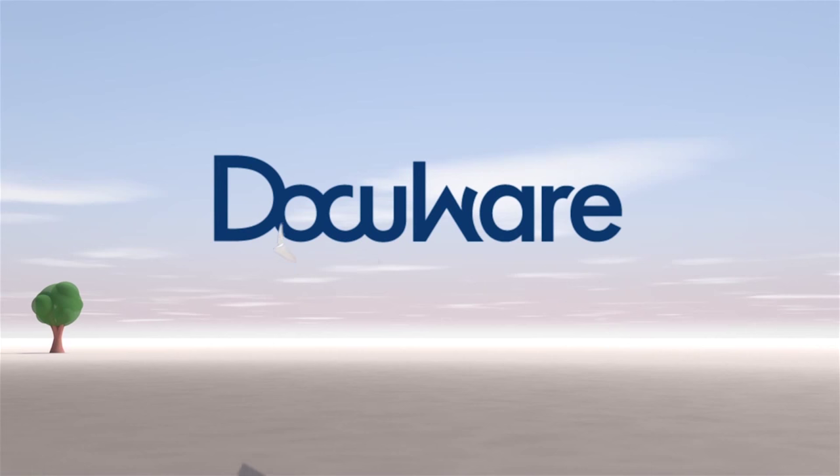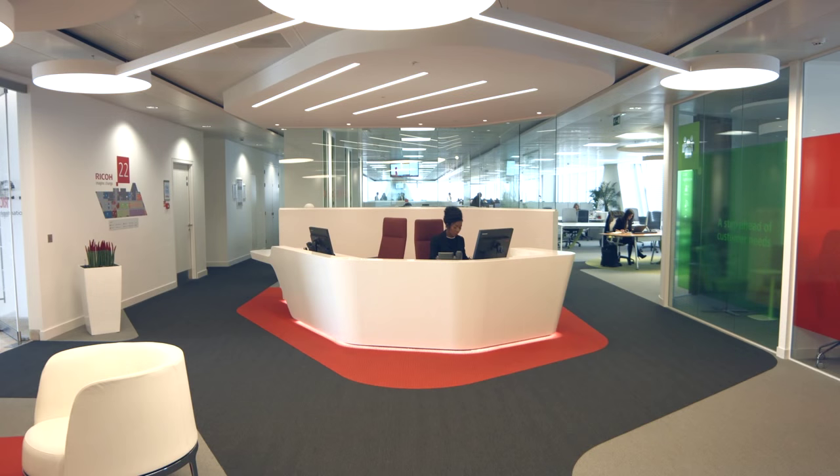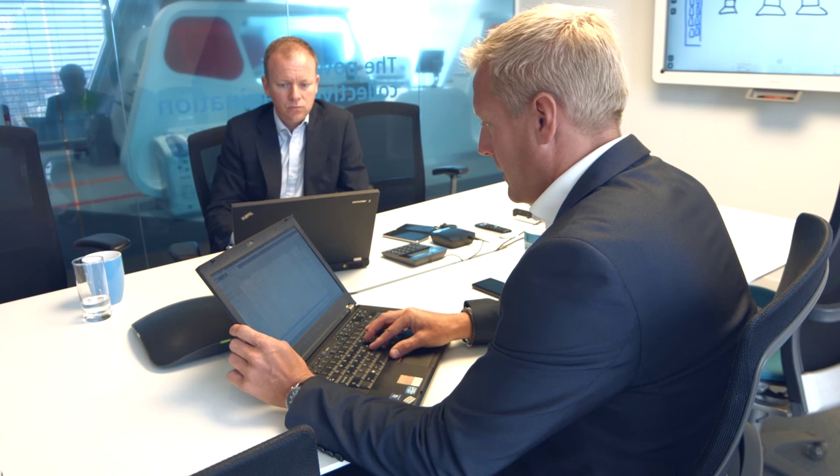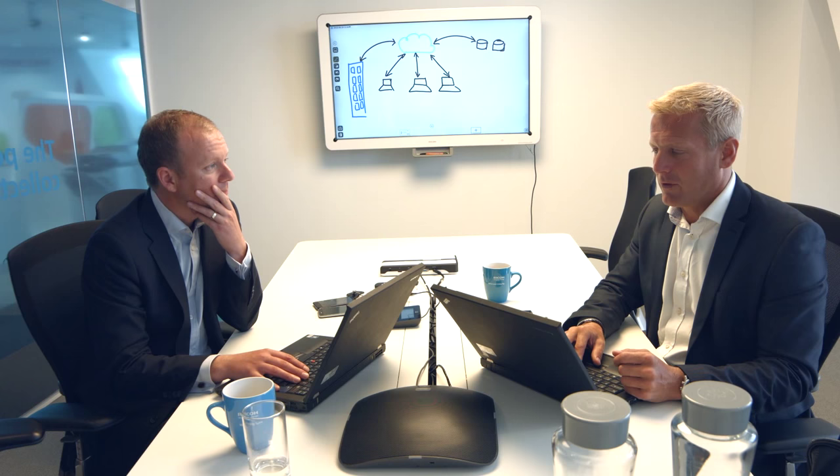DocuWare is an award-winning document management software and forms part of RICOH's portfolio of office solutions. The solution is available as an on-premise or cloud-based offering. RICOH's document management solutions have been created specifically to support the document processes in business-critical departments, including finance, HR, and legal.